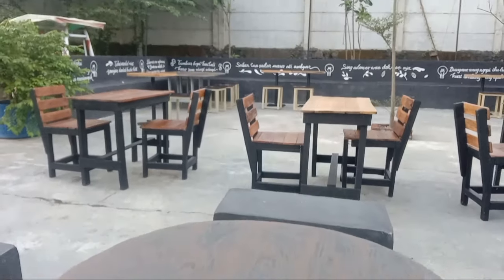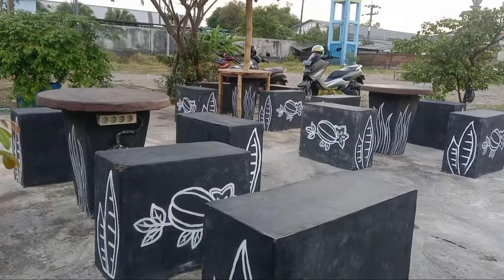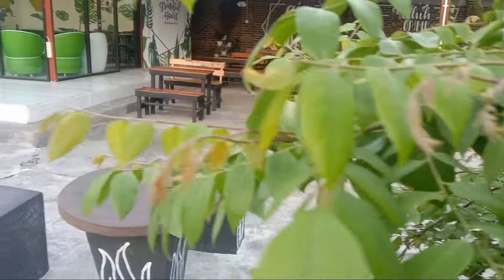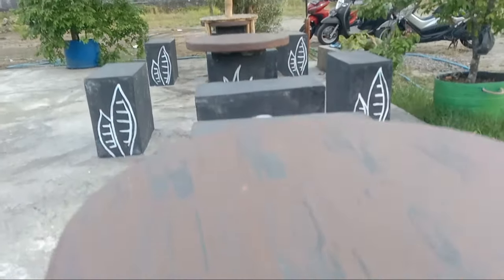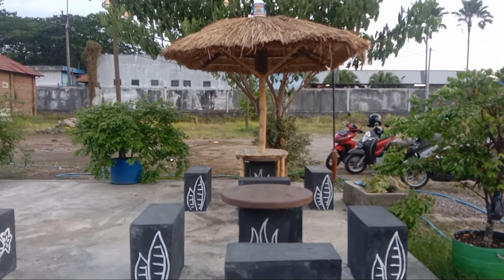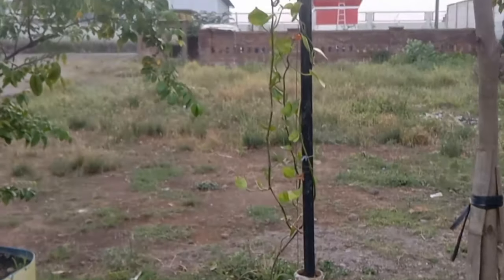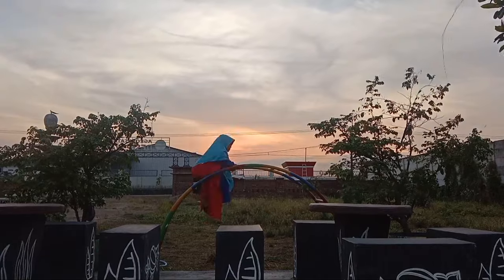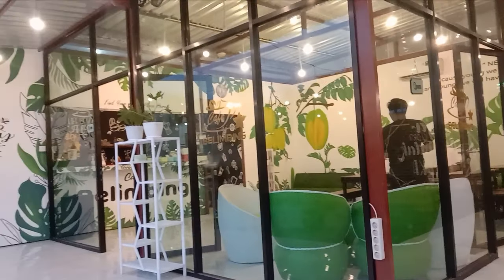Selain indoor, di sini juga menyediakan tempat duduk outdoor yang terlihat sederhana dari beton dan kayu, tetapi dengan view menghadap langsung sunset saat sore yang cerah. Beginilah suasana di Cafe Blimbing, menikmati makanan dan minuman menghadap langsung ke sunset di sore hari. Saat saya berkunjung suasananya mendung, dan suasana mendung saja sudah indah seperti ini, apalagi saat cerah. Dan inilah suasana malam hari yang ada di Cafe Blimbing.